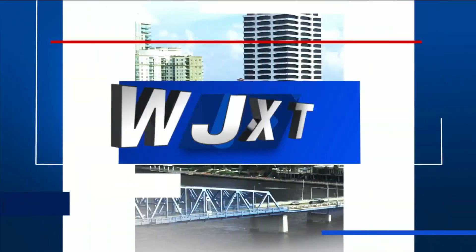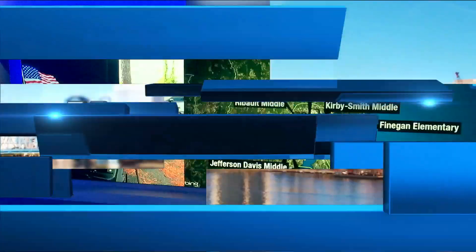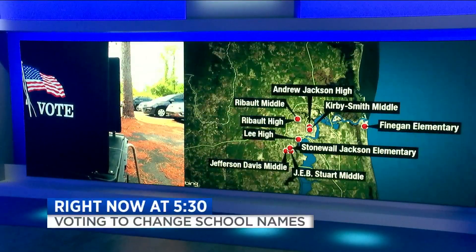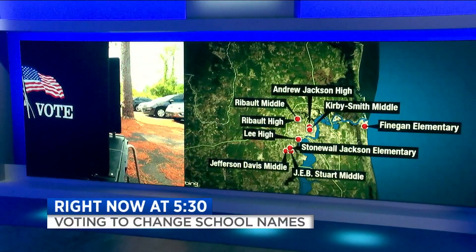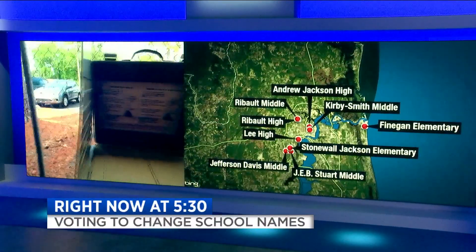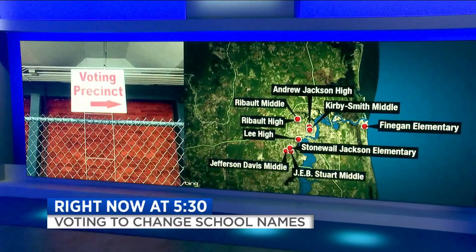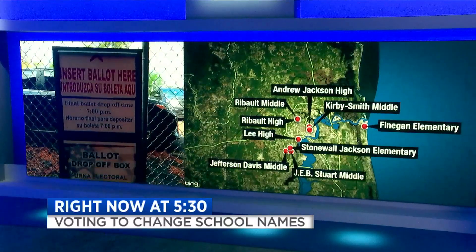Live from the local station, News 4 Jacks starts now. The contentious meetings are over, and right now community members are casting their votes on potentially changing the names of one of the schools on the Duval County Schools District list. This is a look at all nine schools on that list, which includes Jeb Stuart Middle. The schools are either named after Confederate figures or named after men who have ties to slavery.